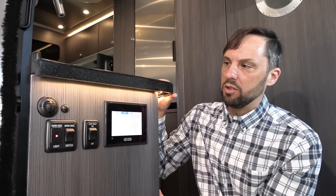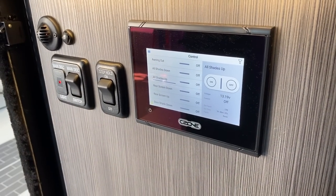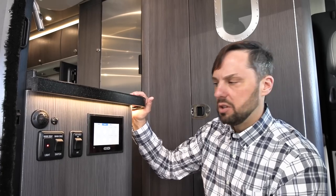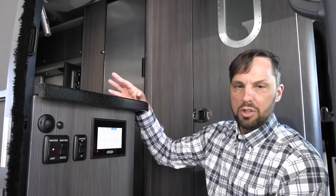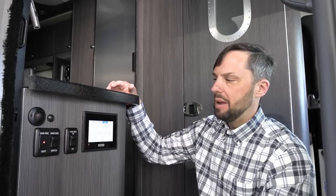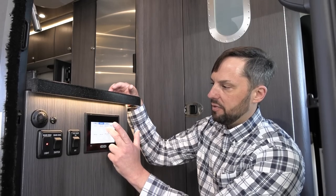Inside the van, right at the entry door, there are controls grouped together. Airstream uses the C-Zone system with a touchscreen. It has three modes: sleep, onboard, and away. Right now it's on onboard mode, which opens blinds, turns on lights, and gets everything ready. If you're going away for the day, holding 'away' will shut down the blinds and lights, reduce energy consumption, while still allowing the air conditioning and refrigerator to run. When you get back, just touch 'onboard,' and you can individually turn lights on and off — patio lights, galley lights, and undercarriage lights.